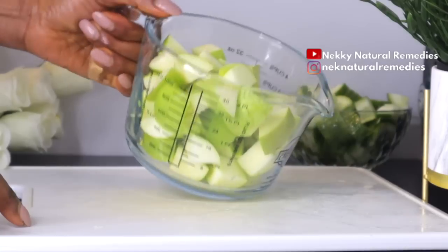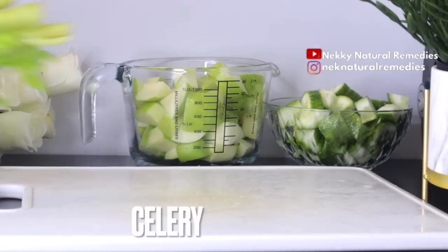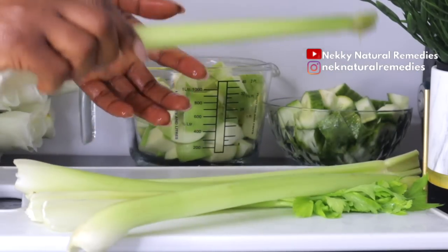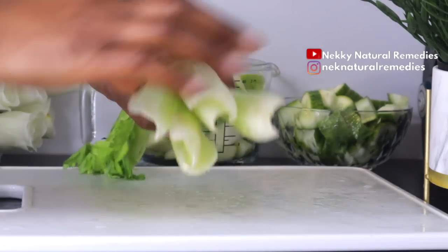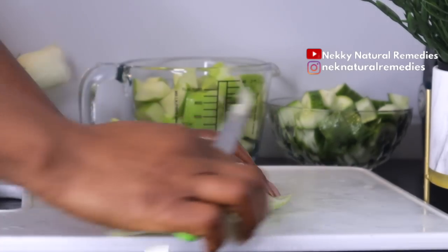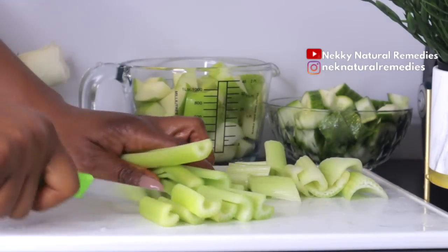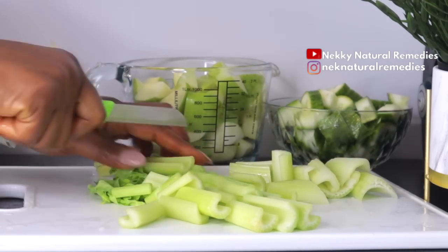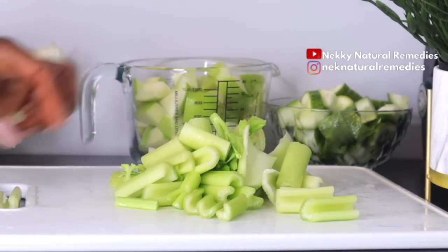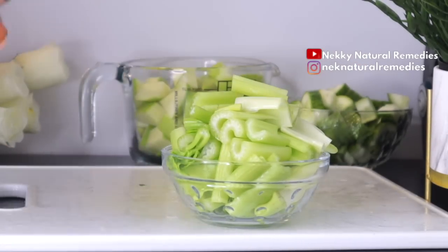The next ingredient is celery. I'm going to use this quantity. Celery is loaded with vitamins A, B, C, K, niacin, and folate, which are essential for repairing skin damage and keeping your skin in good health. These vitamins also help produce collagen, which nourishes your skin. Celery is a very cleansing vegetable that's great for overall health. It's very high in water content, which aids hydration, cleanses the body, breaks down food, improves gut health, lowers stress levels, and brightens your skin.